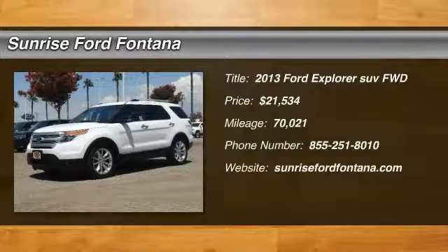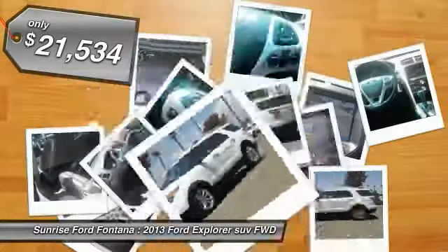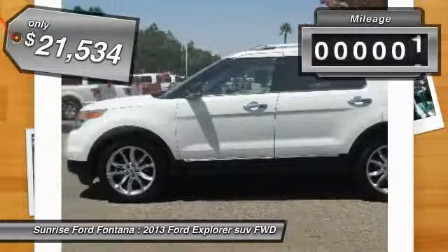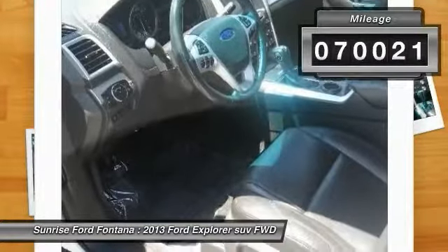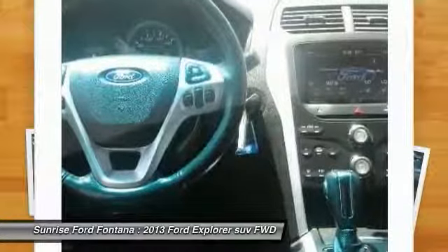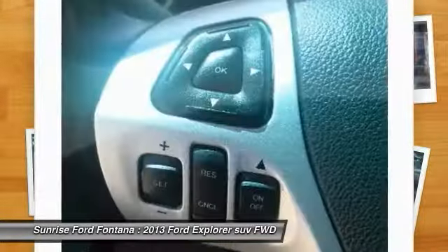Take a ride in the 2013 Explorer. You've got a lot of capabilities to call on in a Ford Explorer. Don't underestimate your choices. It is priced below $25,000 and has less than 75,000 miles. This beauty is sure to make you the talk of the neighborhood, so call or drop in for a test drive today.